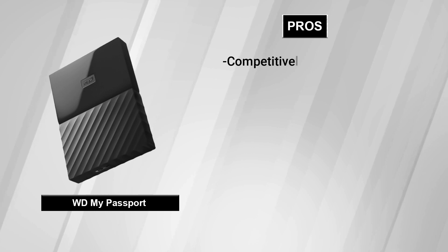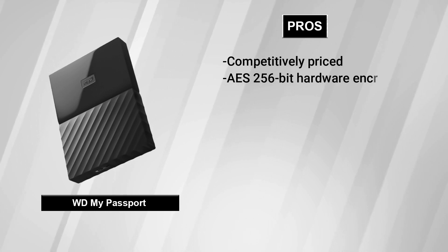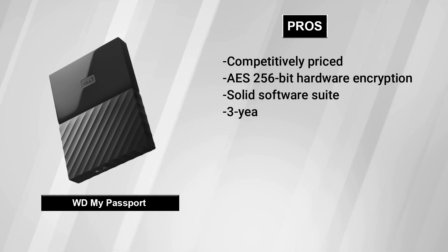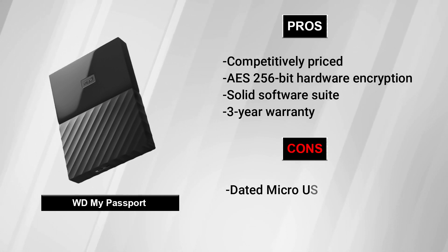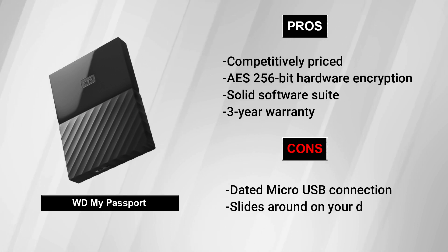Pros: Competitively priced, AES 256-bit hardware encryption, solid software suite, 3-year warranty. Cons: Dated Micro-USB connection, slides around on your desk.